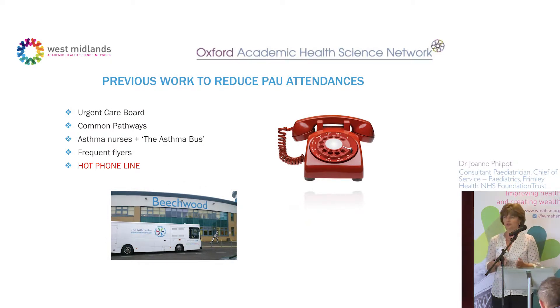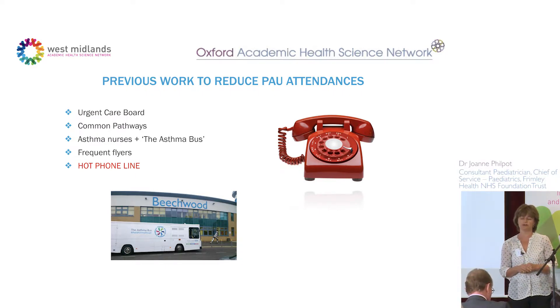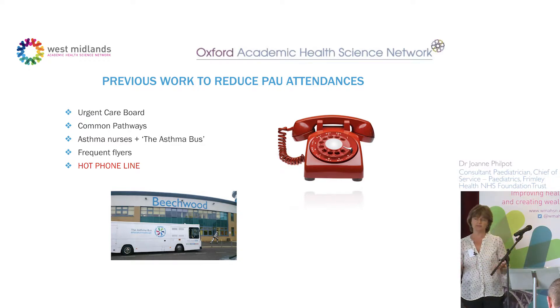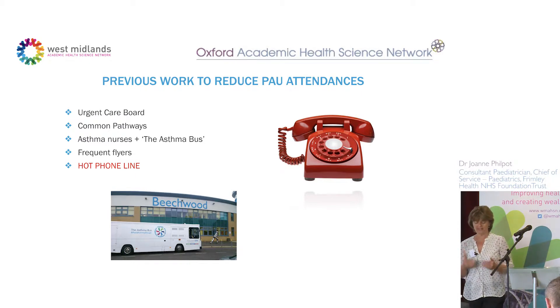Since about 2010 or 2011, we spent a lot of work with Bucks and Berkshire trying to keep children out of the pediatric assessment unit and in the community. On the urgent care board we had commissioners, primary care physicians, and colleagues from Bucks. We looked at the common pathways — wheeze, gastroenteritis, bronchiolitis, and fever in the under-fives. Following some asthma deaths in the community in 2012–13, we developed joint working between primary and secondary care with asthma nurses, which was valued and successful.